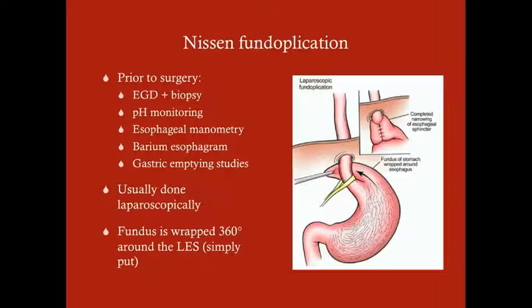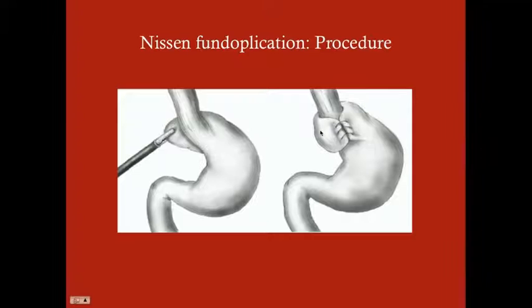The surgeon will want confirmation that you've done an EGD with biopsy of the distal esophagus, pH monitoring, esophageal manometry, a barium esophagram, and a gastric emptying study — ruling everything out before proceeding, because we don't want to do unnecessary surgery. In this patient it's almost certain she has GERD, but surgeons like you to have completed the full workup. The Nissen fundoplication is usually done laparoscopically. You take the fundus, pull it around the distal esophagus, wrap it, and staple it together, providing mechanical support for the esophageal sphincter.